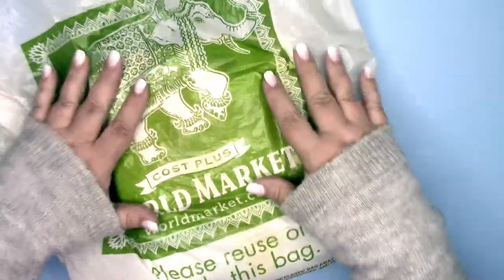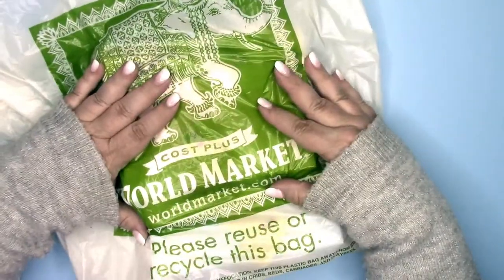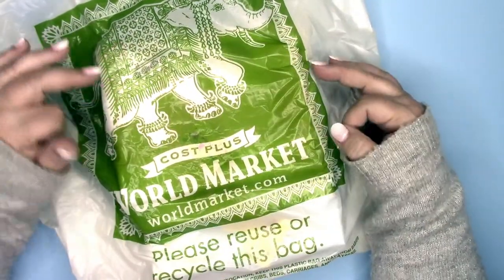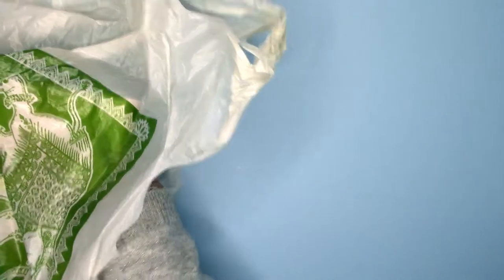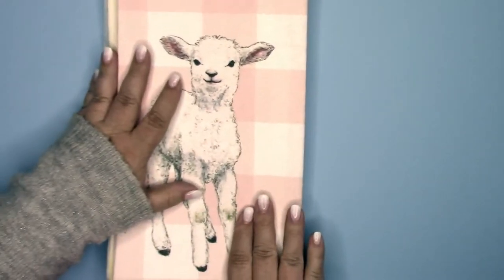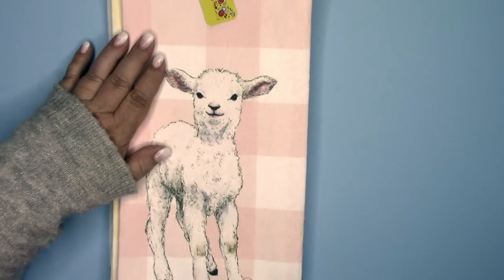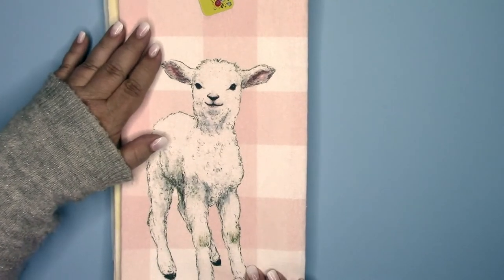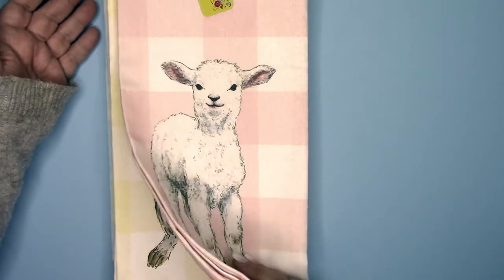Hi everyone, I am back with a wonderful show for you from World Market. I'm so excited! I went to World Market and I saw these fabulous kitchen towels. They're so adorable, so fresh — you don't even want to use them, they are so super cute.